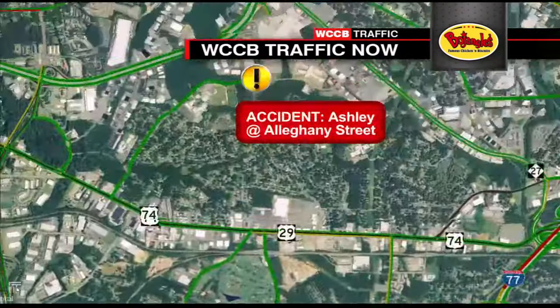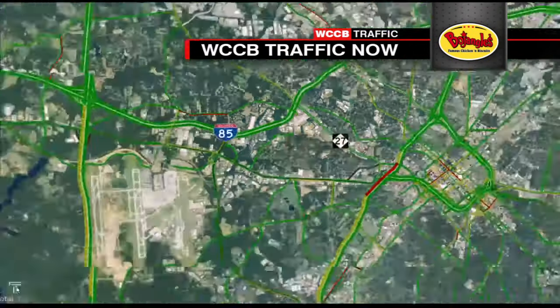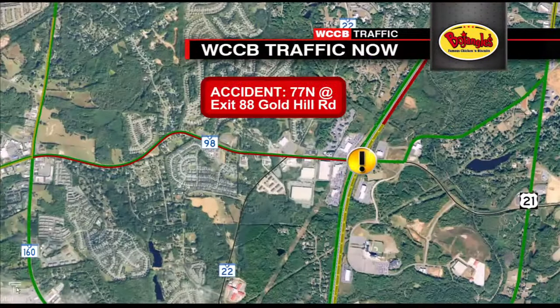You may want to consider Park Road as your alternate to head in toward uptown Charlotte. That's in the clearing stages right here. We have a brand new one right here just south of Freedom Mall — this is Ashley at Allegheny Street, a non-injury wreck. And on 77 northbound, heavy traffic getting by this one on the shoulder at exit 88 Gold Hill Road.